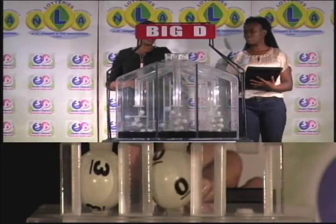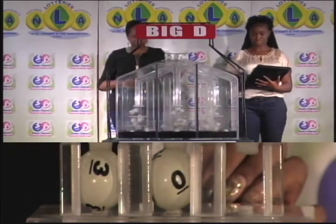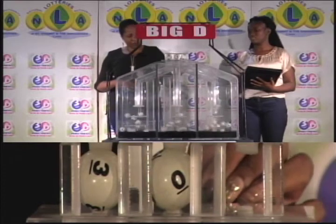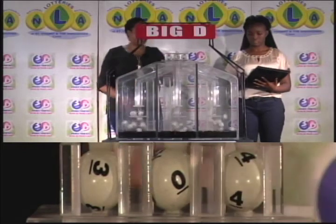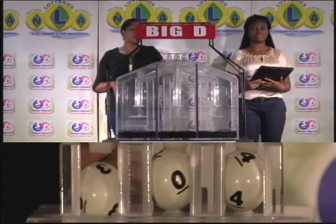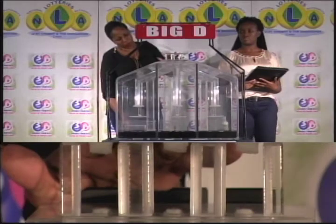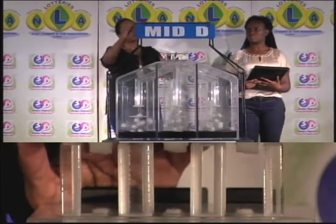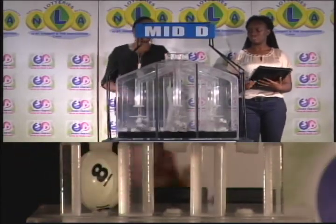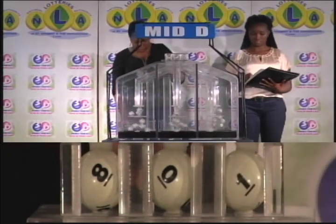The Big D winning number is 3-0-4. The second draw is for the Mid D winning number, and that is 8-0-1.